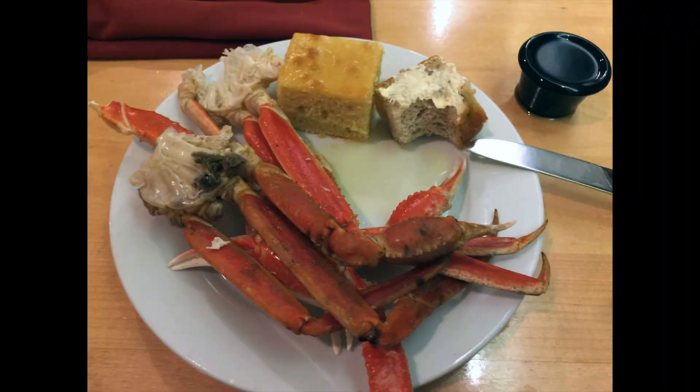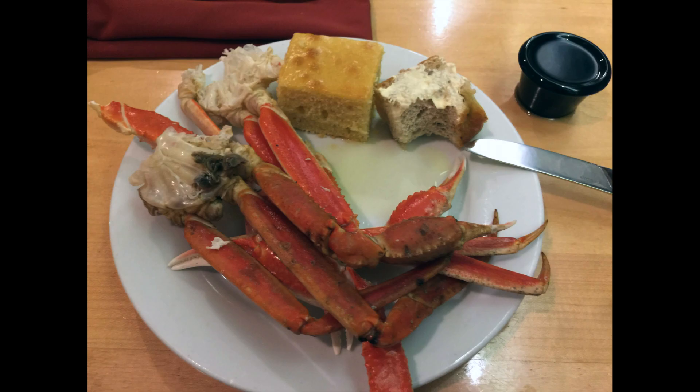On to plate number one. All the plates will have the common denominator of crab legs, which were just excellent. And by the way, any restaurant that has just a vat of butter for said crab legs is my kind of place. My first plate here, I have the rosemary bread — that is the bread with the butter on it. I really, really liked that. It was a soft bread, very herby, very rosemary. The cornbread, however, which is the other bread on the plate, was not my favorite. It was kind of dry and something I would just skip.